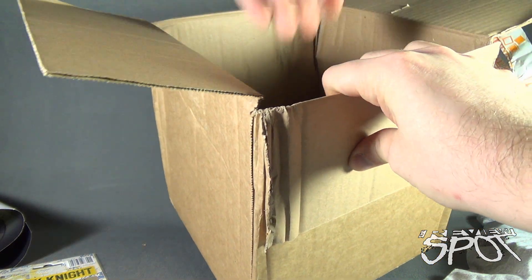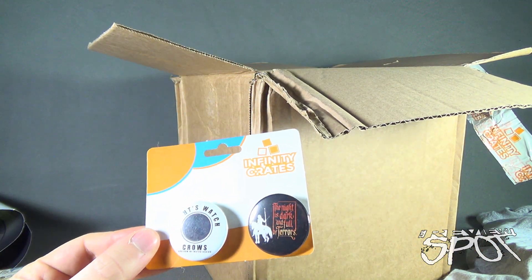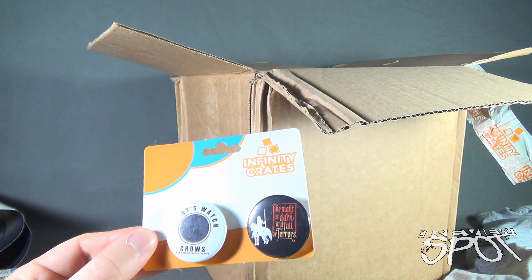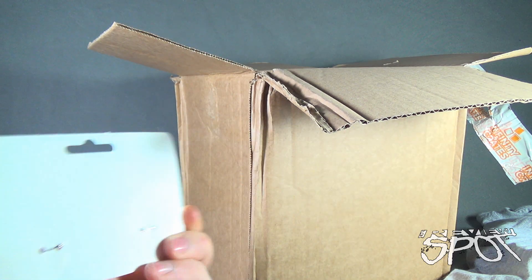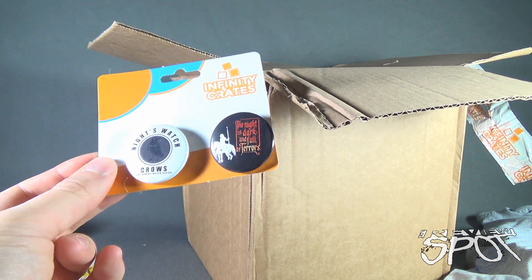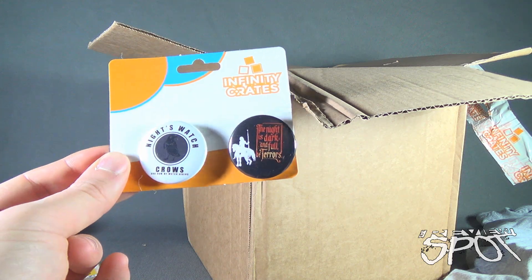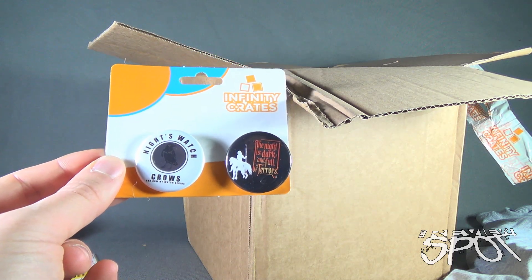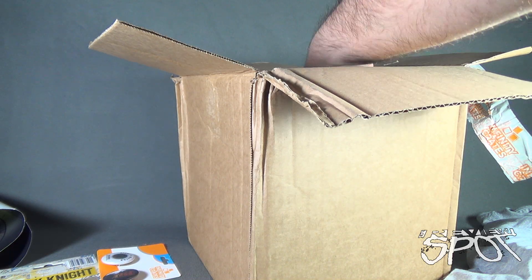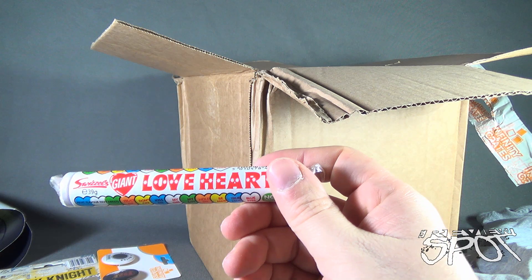There's actually a fair bit of stuff in here. We also have Infinity Crates Night Watch crows, and there's also 'The Night is Dark and Full of Terrors' — a couple of pins. If you are into pieces of flair — Office Space reference — you're into pieces of flair, you could add this to your existing flair, preferably on a jean jacket or jean jacket vest. Either is acceptable.